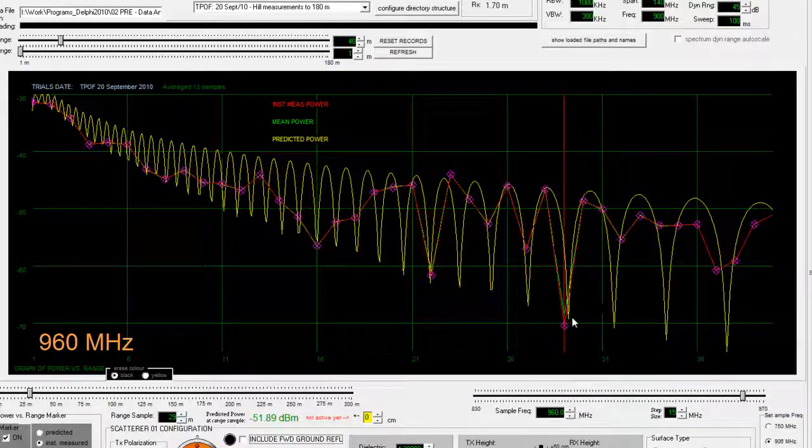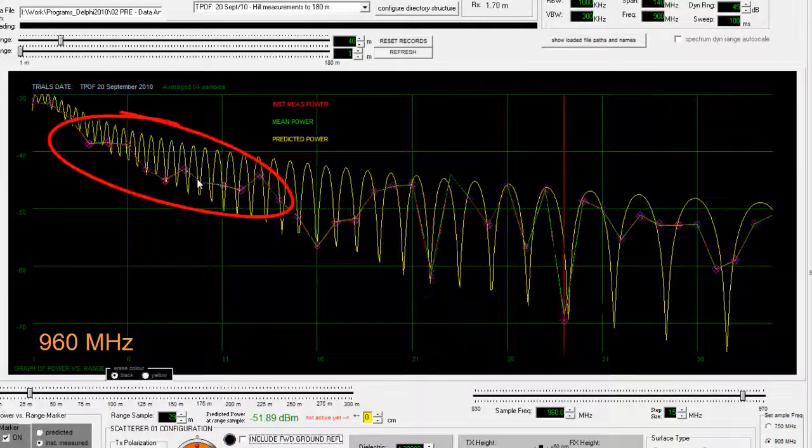960 is interesting. There are several points of agreement — a null here, a null here, a null here. And these measurement points seem to sort of dance through near nulls.